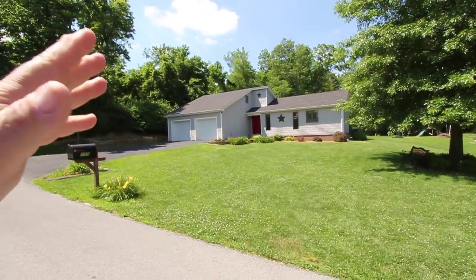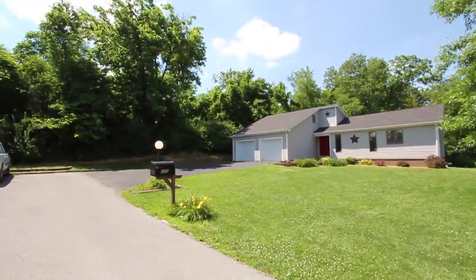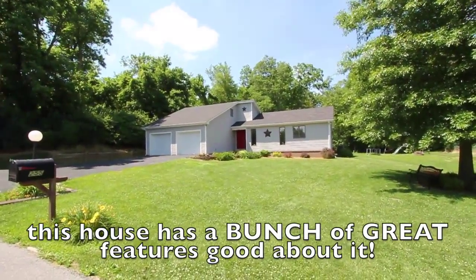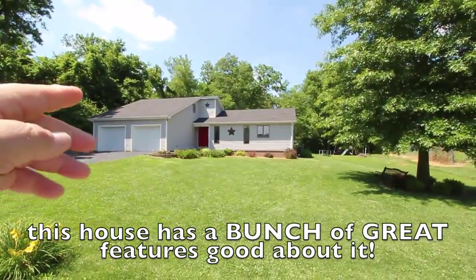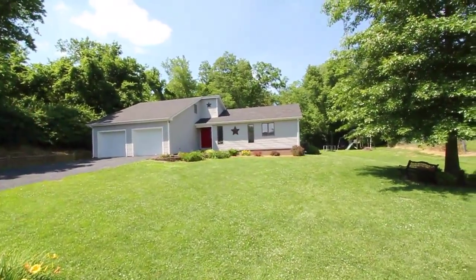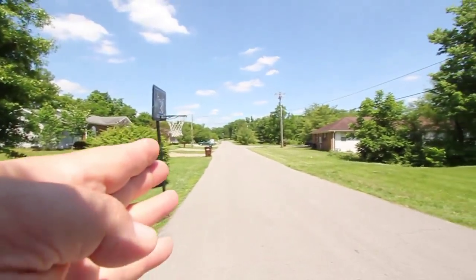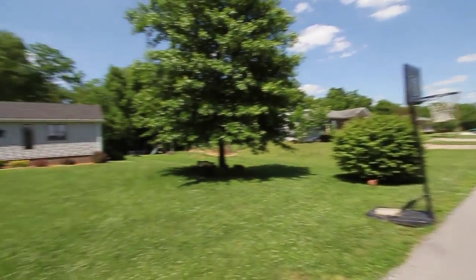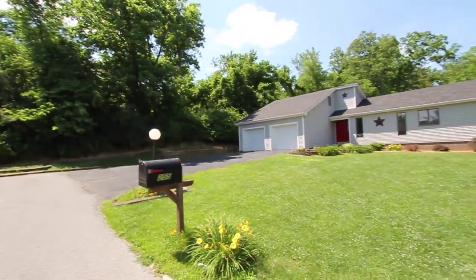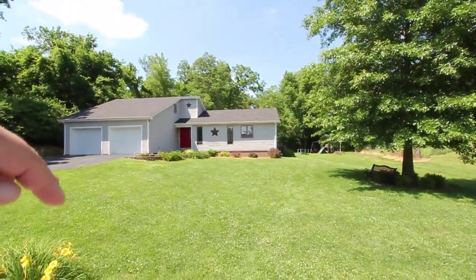I'm a straight shooter — sometimes I get to these houses and it's a real struggle to find something great about it. But I'm excited about a lot of things with this one. This house is at the end of a dead end, so it's a perfect situation if you've got kids or don't like people driving past your house. All this is woods in the back — I'll put an aerial so you can see it.